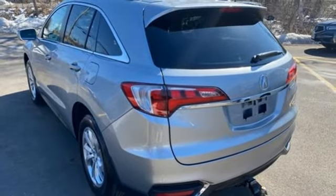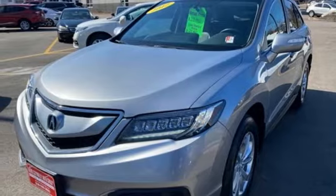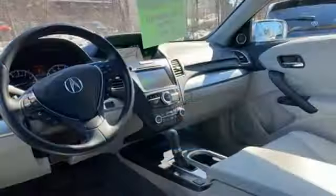Auto-dimming rear view mirror, AM-FM satellite radio, doors and push button start proximity key, dual zone climate control, and integrated navigation system.